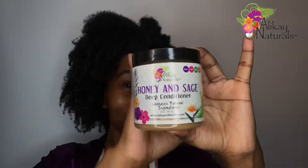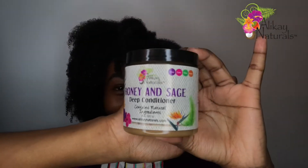I'm applying the Honey and Sage Deep Conditioner to freshly washed hair. You can use this product as a pre-poo and also a deep conditioner — this time I just opted to use it as a deep conditioner. The honey in this product is a natural humectant, which basically means that all that moisture you're putting into your hair is going to be sealed up, and your hair is going to be feeling really hydrated.